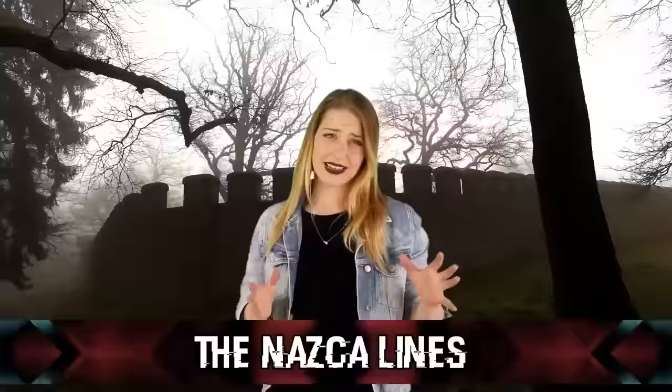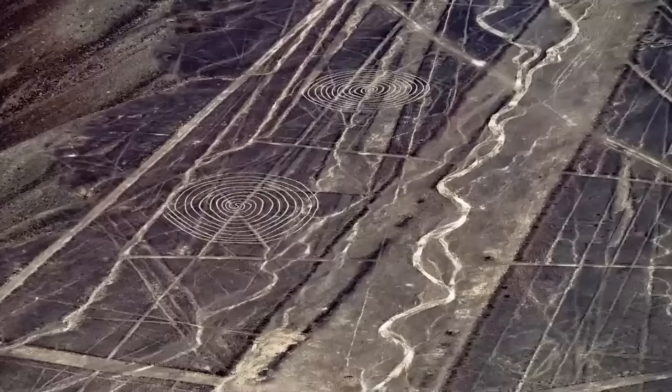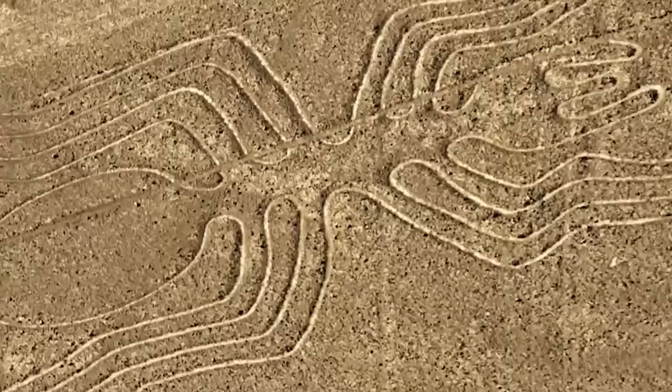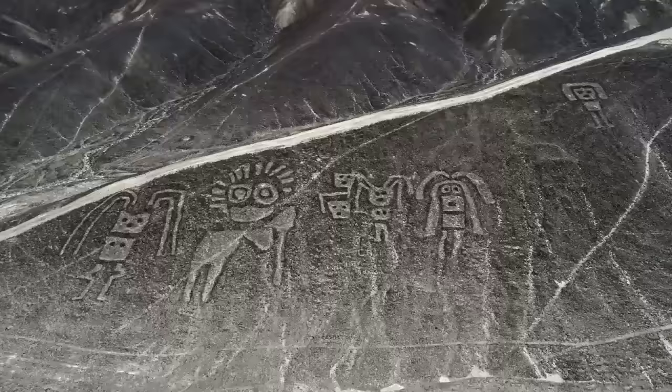Coming in at number 2, we have the Nazca Lines. Despite years of research, the Nazca Lines still don't make sense. These are massive geoglyphs that can even be seen from space — in fact, they can only be seen fully from the sky. Located 250 miles south of Lima, Peru, created by the Nazca people, there are over 70 precise depictions of animals including spiders and hummingbirds, plus an image of a decapitation and a large humanoid figure known as the astronaut. Some of the designs measure around 30 miles and experts have no idea how or why these drawings were created with such precision. It really makes you wonder what extraterrestrial intelligence was available to the Nazca people that we can't comprehend today.